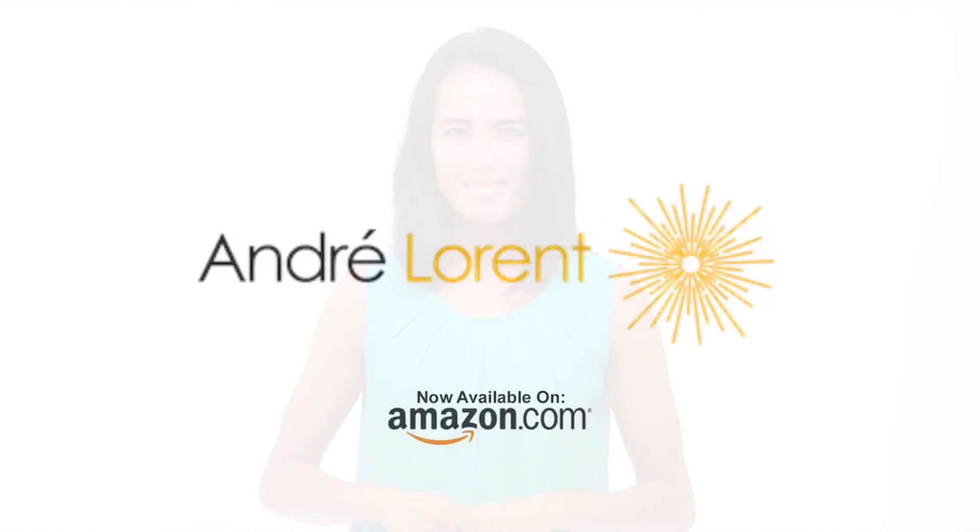To find out how you can add André Laurent's Crazy Beautiful Face Cream to your routine, please visit Amazon.com and search for André Laurent Face Cream or click on the link below. Thank you.